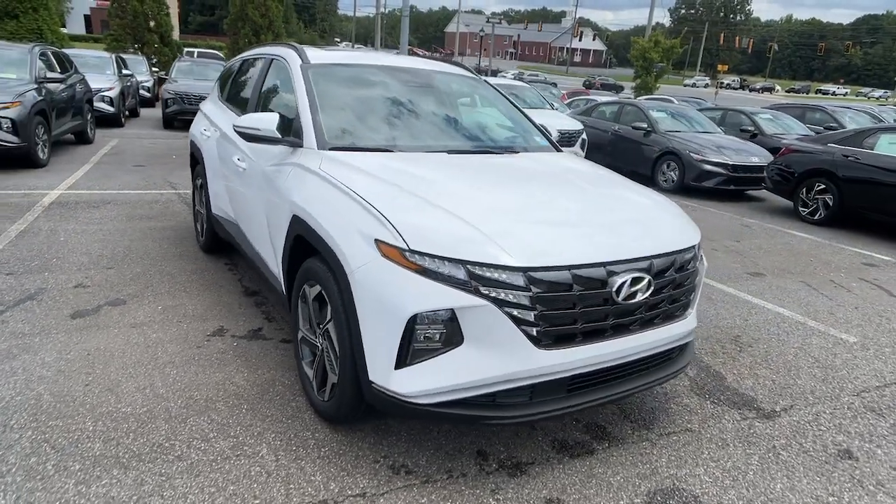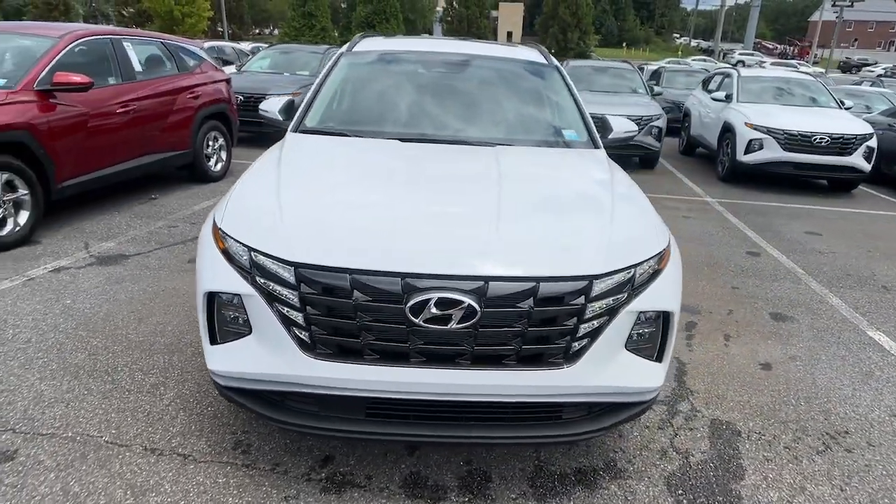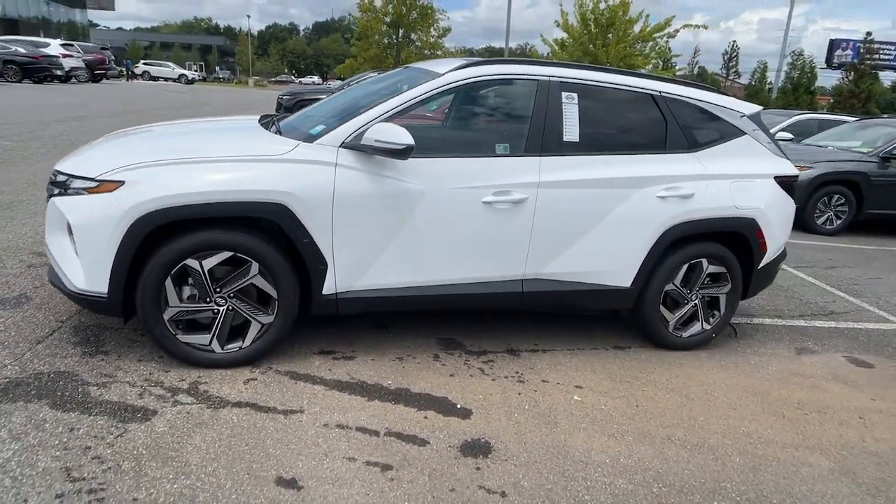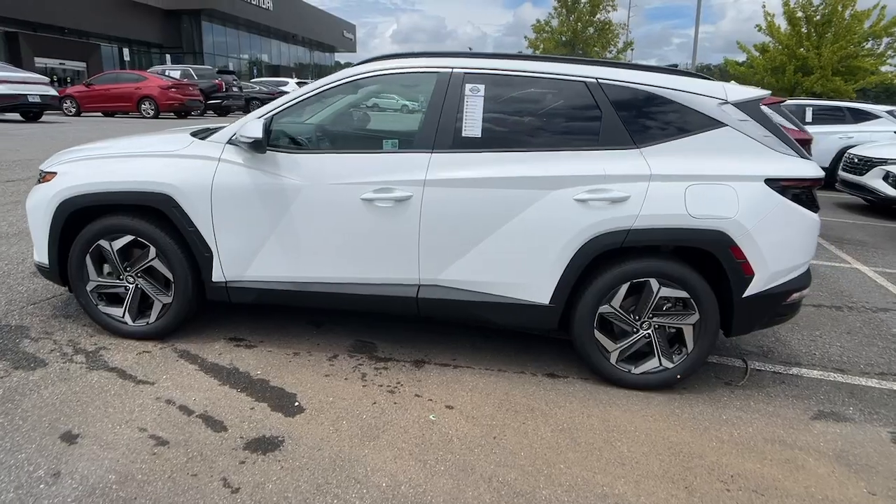Take a moment to check out the 2024 Hyundai Tucson. Choose the compact crossover that delivers an outstanding combination of quality, comfort and safety — the Tucson.